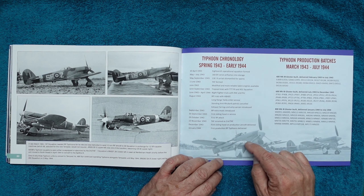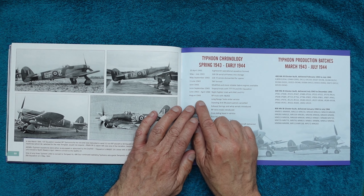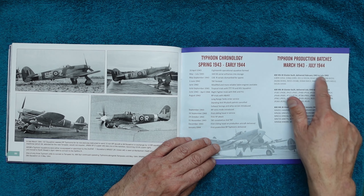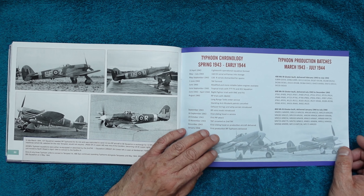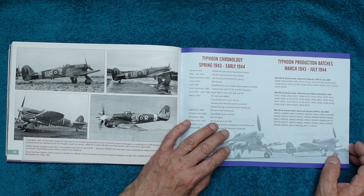Here we've got the chronology from Spring '43 to Early '44 — what was basically done to the Typhoons during that period. Very useful if you're building a model: if you know it's from, say, August '43, there are the notes you need to bear in mind. Then we've got all the serial numbers and production batches delivered between March '43 and July '44.